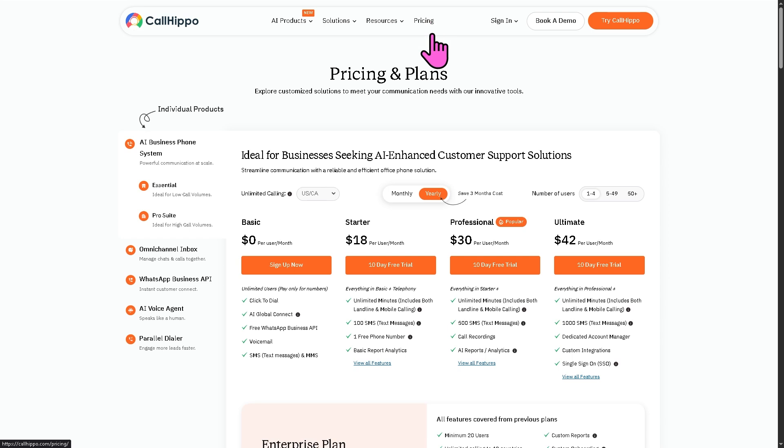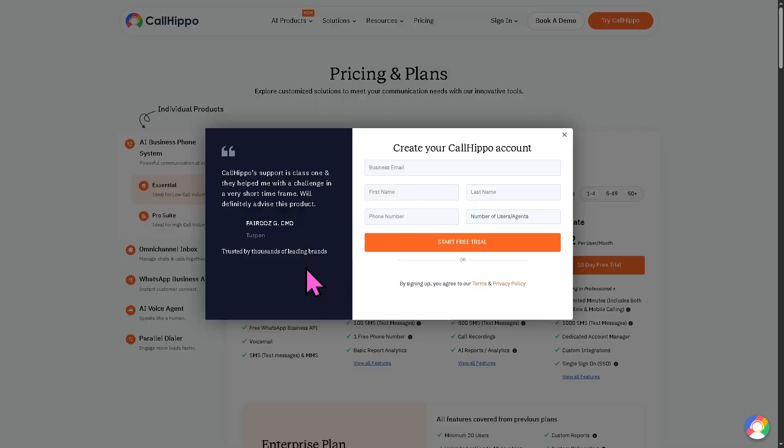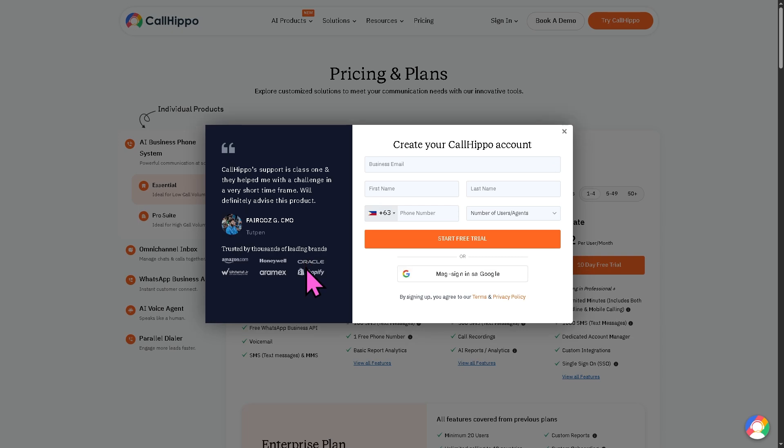You can start with a basic zero dollars per month per user. If you want to scale up, you have the Starter coming in at around eighteen dollars per month, and you get all those perks and benefits. The Professional plan is around thirty dollars, and of course the Ultimate package is around forty-two dollars.